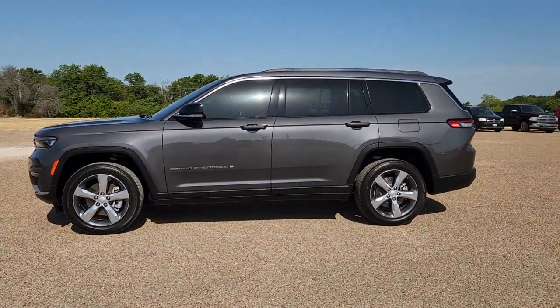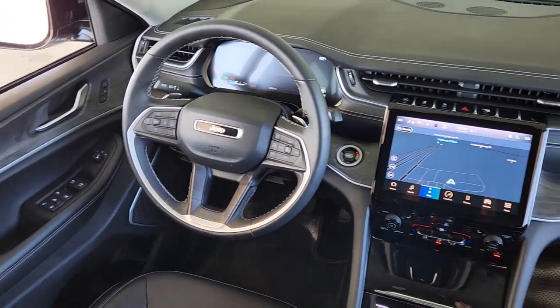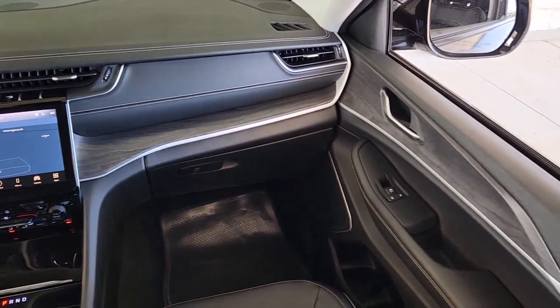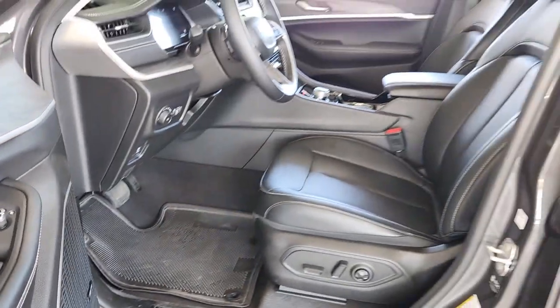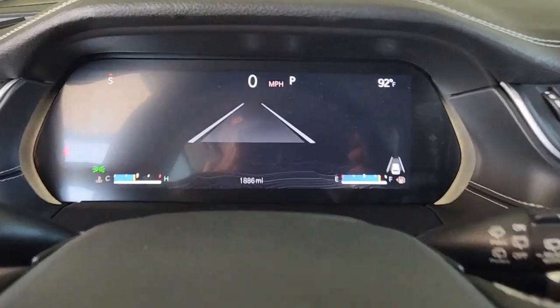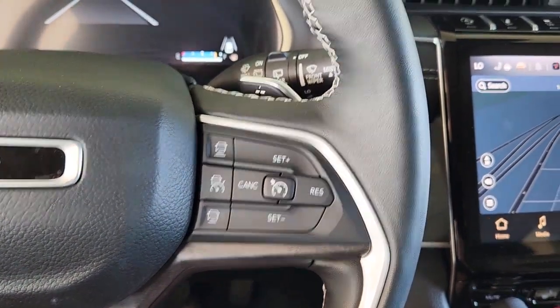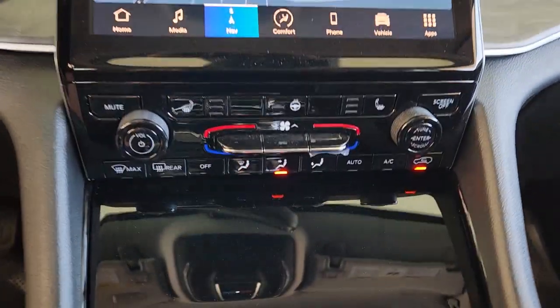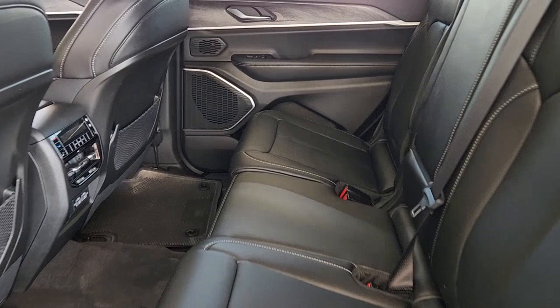Experience the freedom of off-road exploration in the Grand Cherokee. Take a test drive today. Thanks for keeping track of safety.